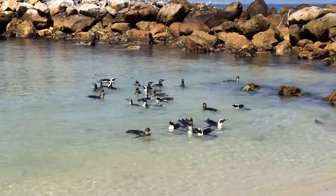African penguins are endangered. Their population has declined something like 70 percent over the last decade.